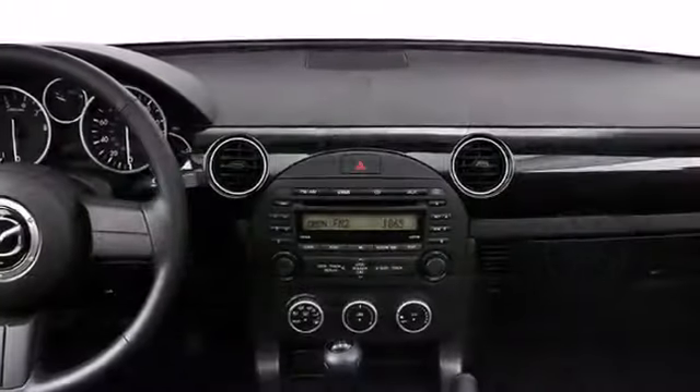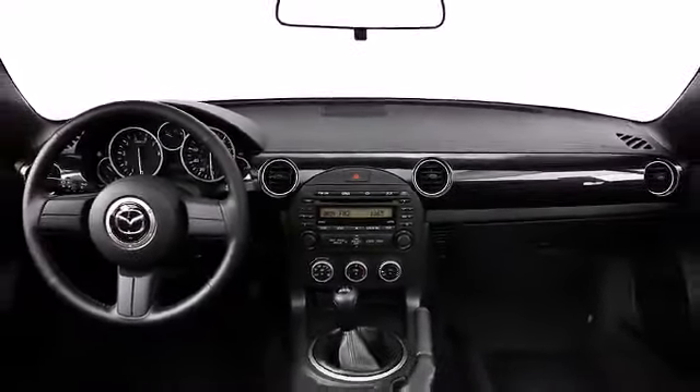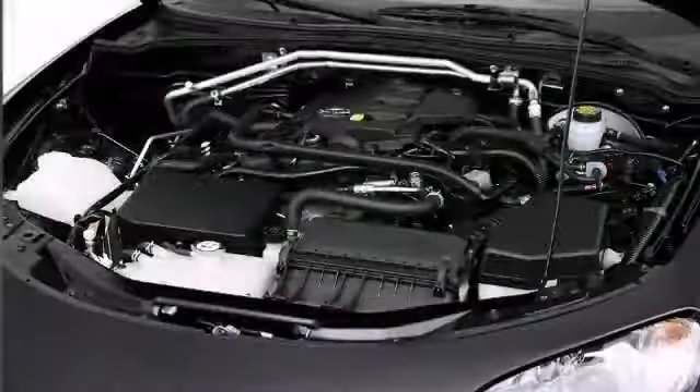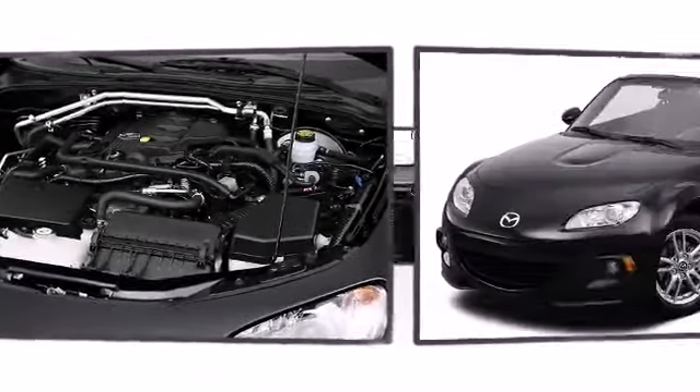Mazda combines sporty flair with convertible fun in the 2014 MX-5 Miata. Mazda outfitted the MX-5 Miata with a 4-cylinder engine, variable intake valve timing for extra performance, and rear-wheel drive to provide sporty responsiveness.